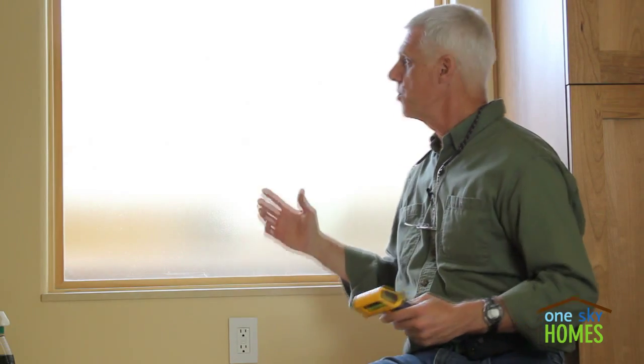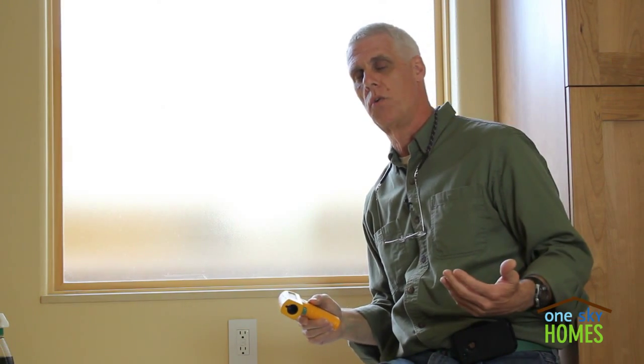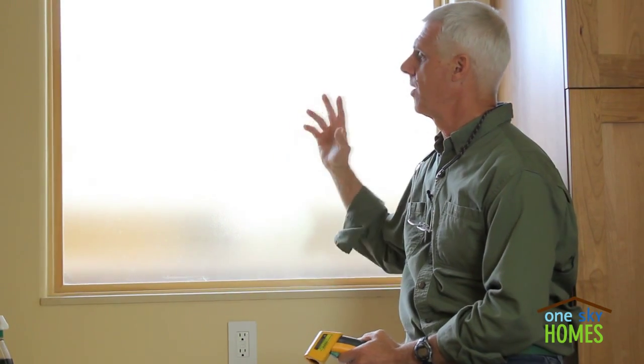This is one of the experiments we're trying to get data from and verify. We know from passive house design principles, and certainly from having been in one of these homes, how wonderfully comfortable they are. This is experimental data to verify the actual numbers. So: double versus triple pane windows.